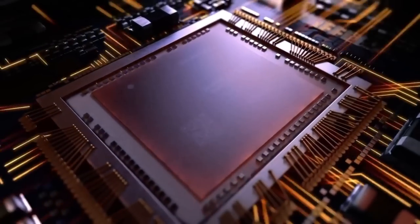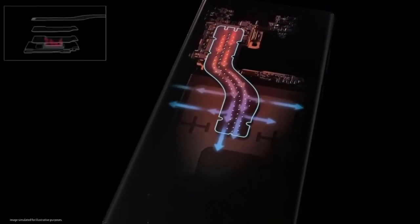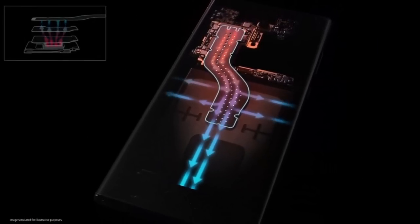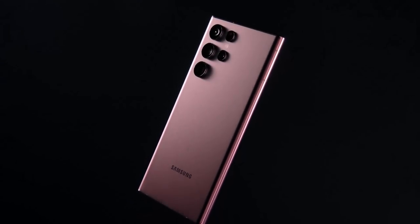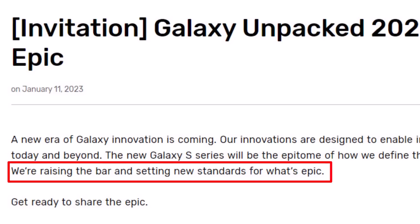Now if you look at the invitation, they're promising some amazing things. They're saying a new era of Galaxy innovation is coming, our innovations are designed to enable incredible possibilities. The S series is the epitome of how we define the ultimate premium experience. And most importantly, they're saying we are raising the bar and setting new standards for what's epic. It looks like this is going to be an incredible event.